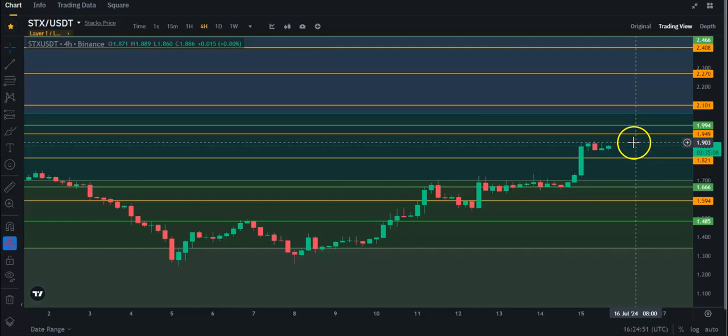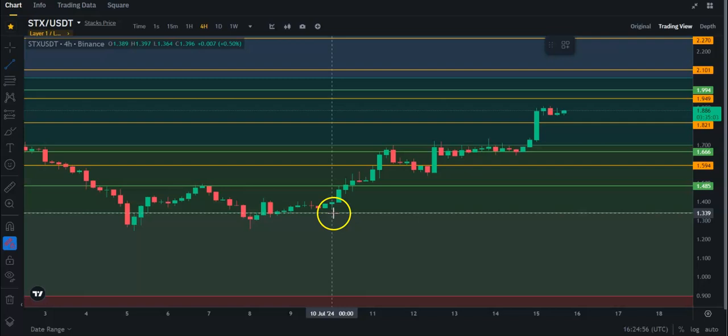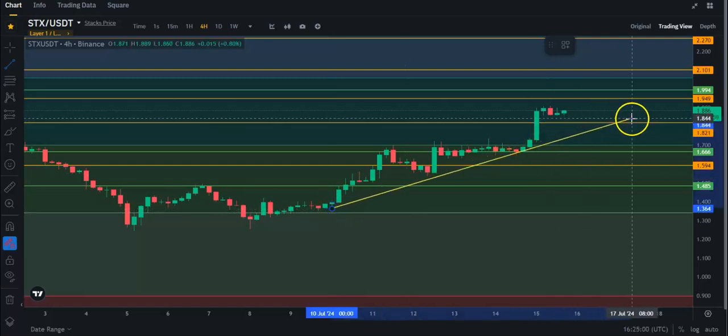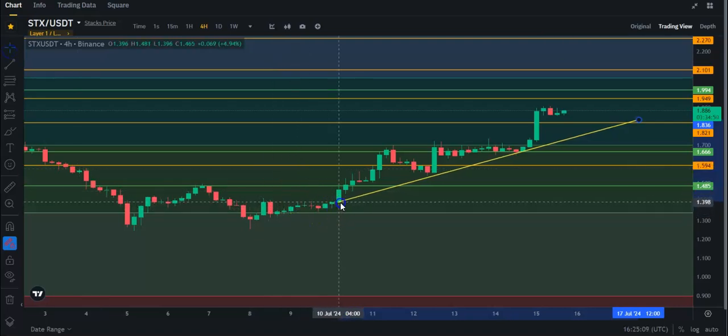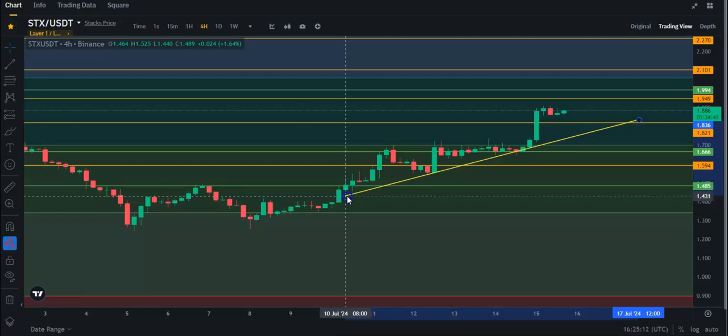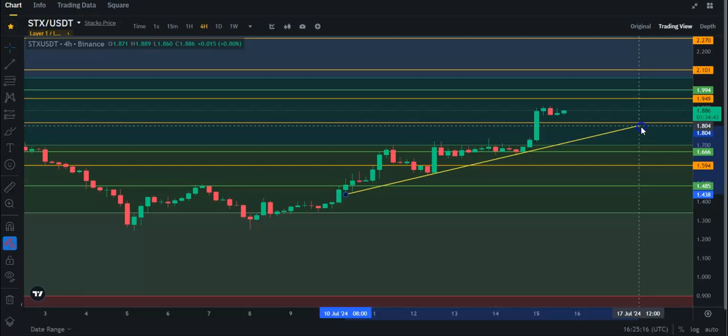We can see a trend line here too. Let me just draw it. I'm going to take it from this point here, and maybe I can do something like this — move this trend line slightly. It lines up a little bit better. Let's see if it can maintain this trend line. So far, so good. Pretty much it's been maintaining that.